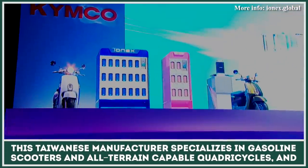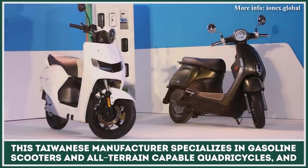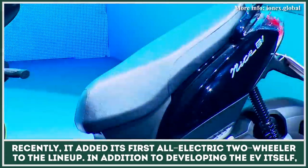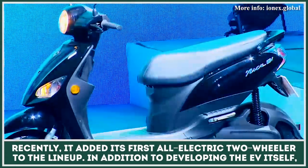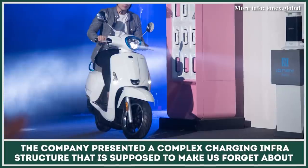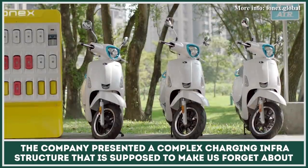This Taiwanese manufacturer specializes in gasoline scooters and all-terrain capable quadricycles, and recently it added its first all-electric two-wheeler to the lineup. In addition to developing the EV itself, the company presented a complex charging infrastructure that is supposed to make us forget about range anxiety.